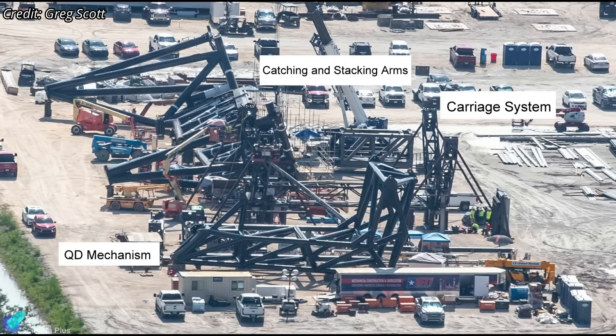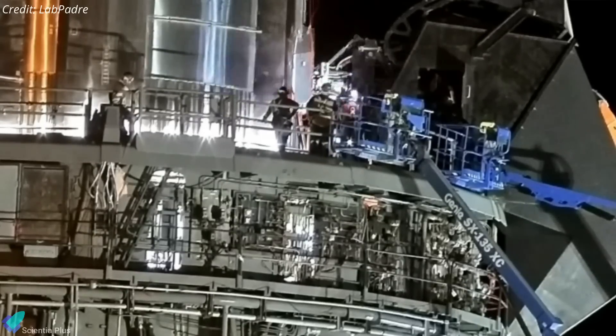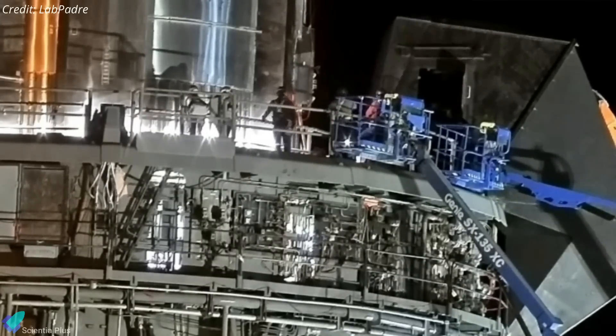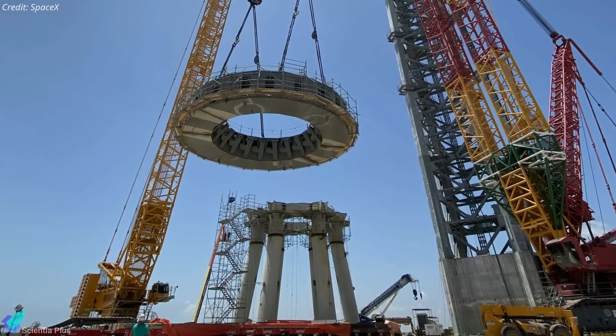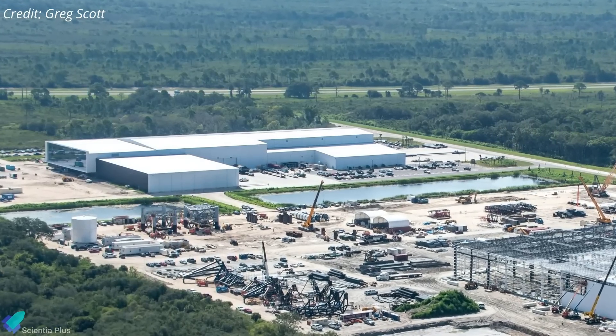The construction of the rocket catching and stacking arms, carriage system, and the Starship quick disconnect mechanism is underway at Roberts Road, and they could be rolled out to the pad soon. Part of the booster quick disconnect hood was recently delivered to pad 39A; the hood will protect the sensitive components of the booster's quick disconnect mechanism during lift-off. There has been no news on the orbital launch mount table that will be placed atop the launch mount legs, which is probably being prefabricated inside the production tent at Roberts Road.